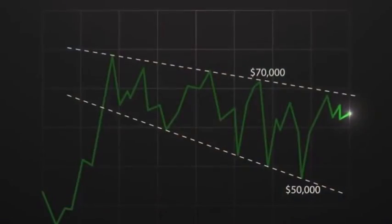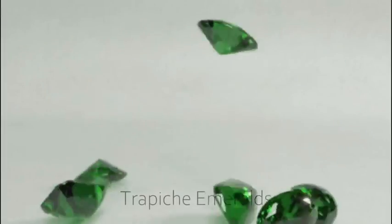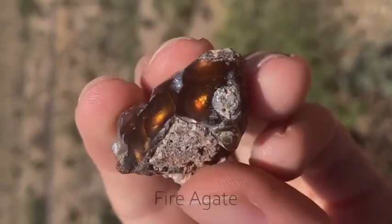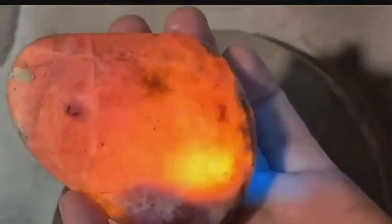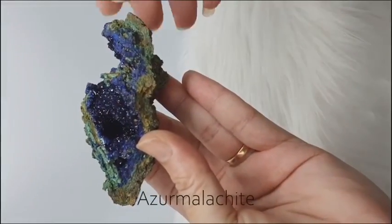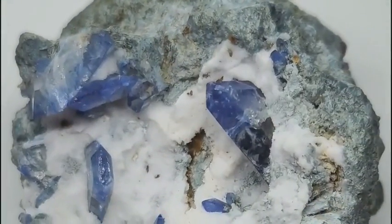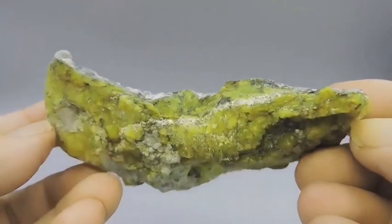What if the ugliest stones are actually the rarest? The market is shifting from perfection to character. Trapeze emeralds, the fractured stars of Colombia. Fire agate — chaotic color, perfect for collectors. Hackmanite, the gemstone that glows after dark. Azurmalachite, the messy marriage of two minerals. Raw benitoite, California's uncut sapphire. Rival lizardite, the silky serpent nobody expected.